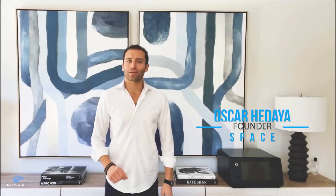Hey, I'm Oscar Hidea and I'm the founder of Space. According to the FBI, there's a break-in every 26 seconds, and it averages 10 minutes for police to get to the scene. Even if you have a security system, that's plenty of time for an intruder to steal whatever they want. That's why we created the Space Safe.